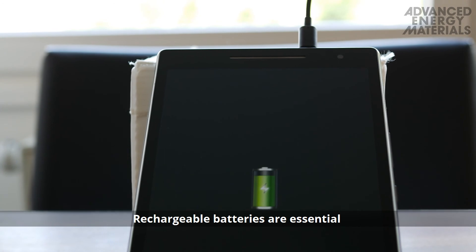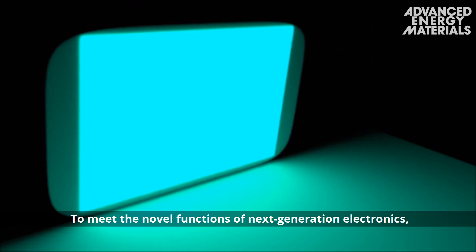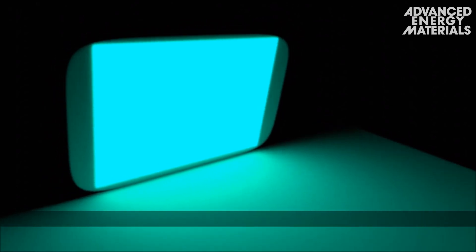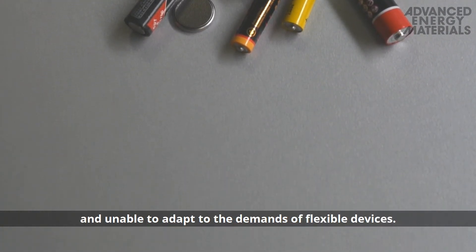Rechargeable batteries are essential for powering our personal electronic devices. To meet the novel functions of next-generation electronics, including foldable displays, flexible power sources are needed. However, conventional batteries are rigid and unable to adapt to the demands of flexible devices.